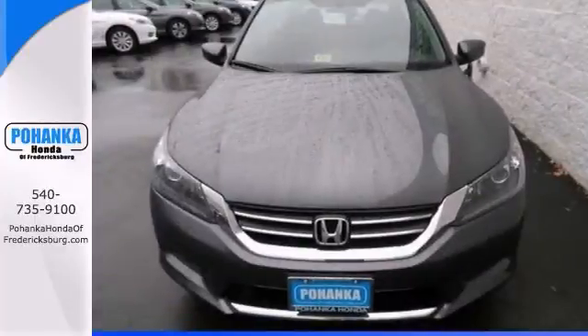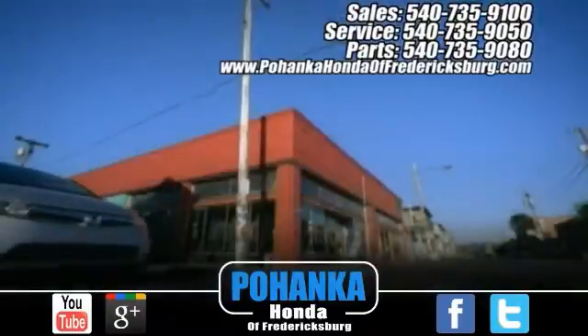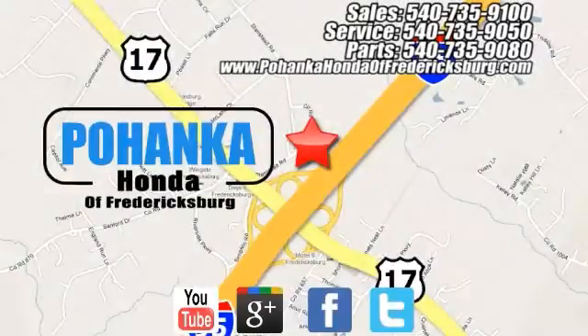Come take it for a test drive today. Pohanka Honda of Fredericksburg is a great place to buy a car, conveniently located at 60 South Gateway Drive in Fredericksburg.